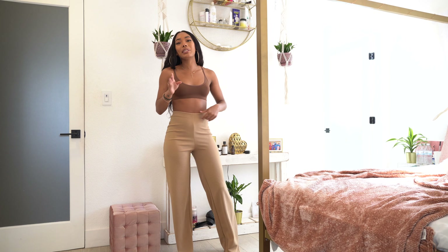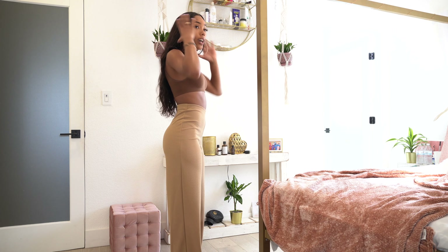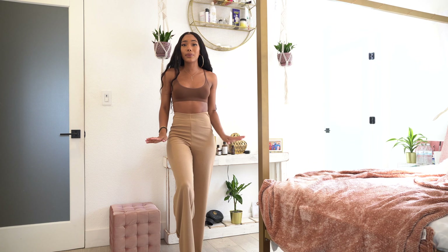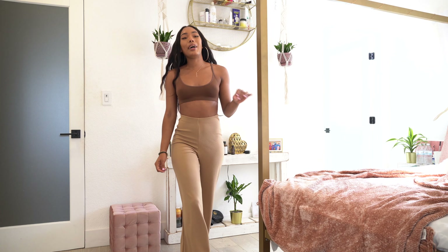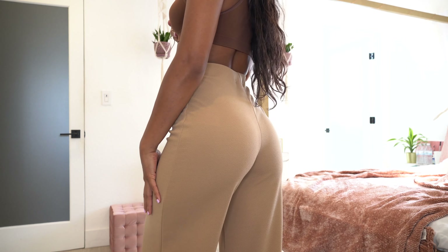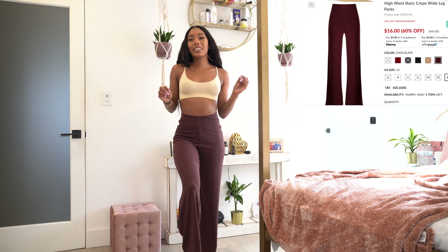I got these trousers in a US 2, which is a UK 6, and they fit extremely well. I thought this would be a really cute basic outfit — you could put this on with heels, sandals, or sneakers and be out the door. The pants have tons of stretch around the waist and they're nice and flowy but fit really cute.